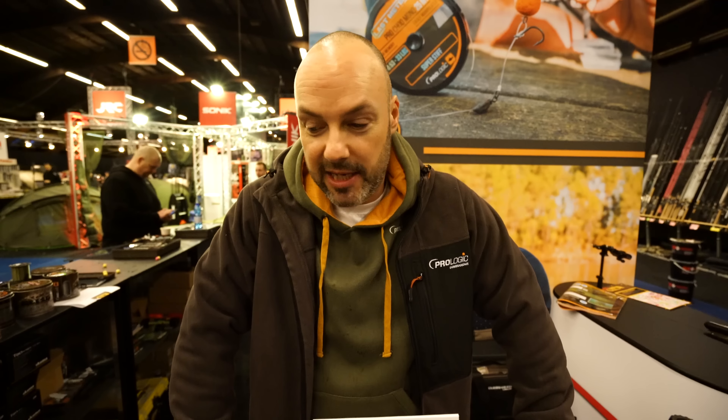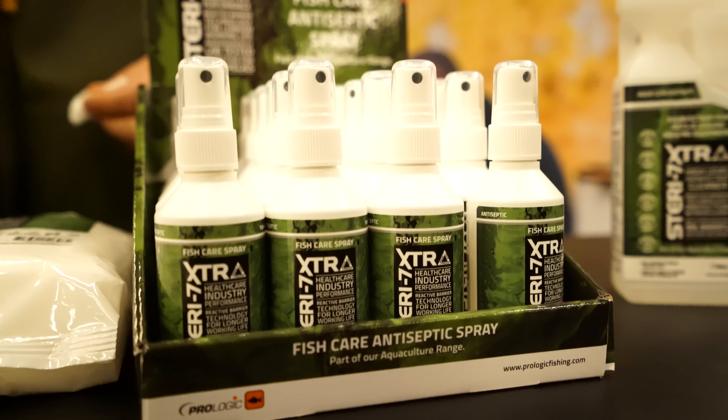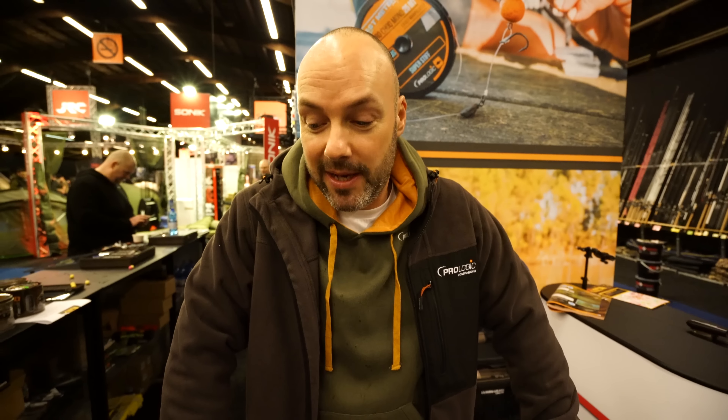There are very few genuinely groundbreaking items coming onto the tackle market these days, but Prologic Steri 7 Extra is certainly one of those. It won't catch you any more carp, but if caring for the fish is your priority and it's on your conscience, then this is a genuinely groundbreaking product which every carp angler should have in their tackle box.